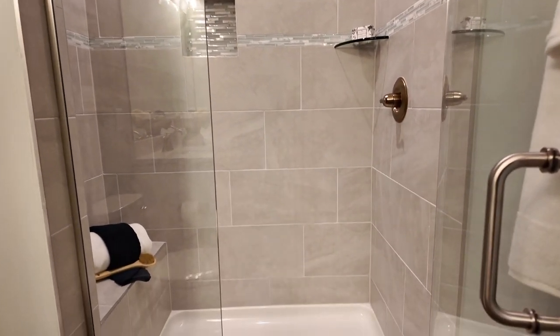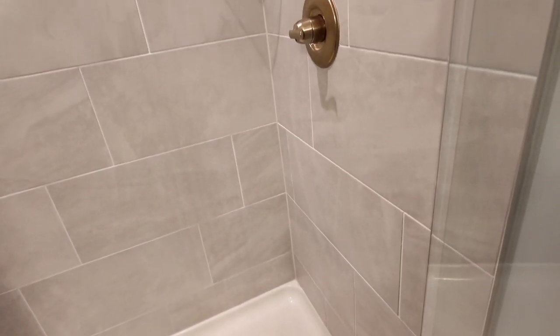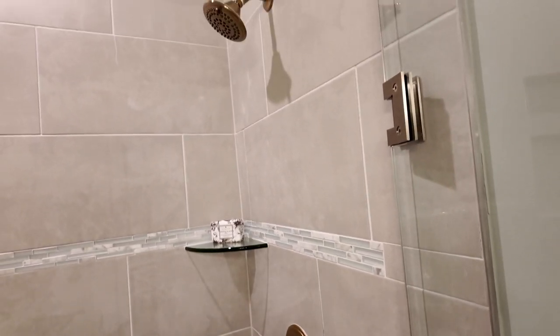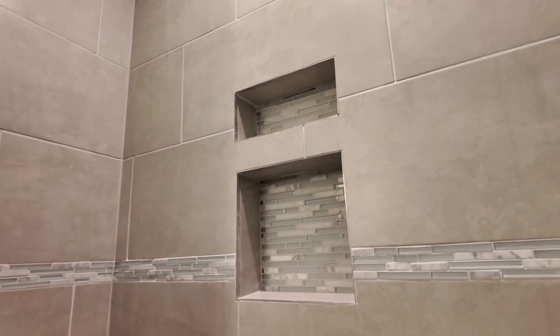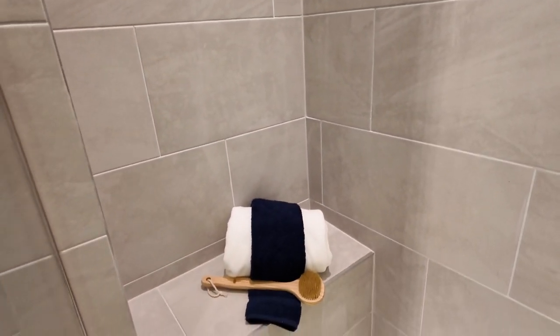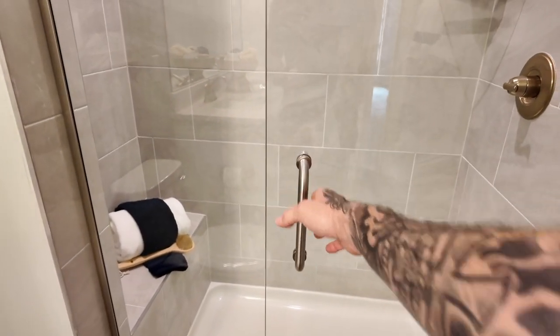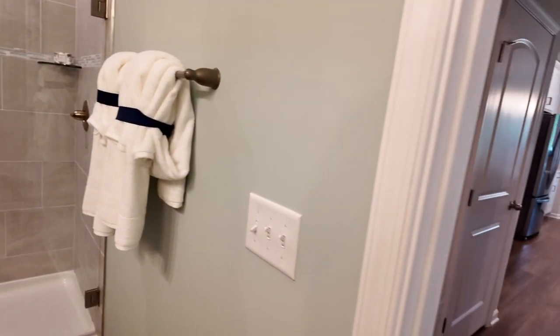The faucets and shower heads are a chrome or nickel plate finish. I like how they broke up the tile with large approximately one-by-two-foot tiles and did a nice backsplash in the niche with a glass tile look. There's a nice bench to sit on in the shower, and it has a fiberglass bottom.